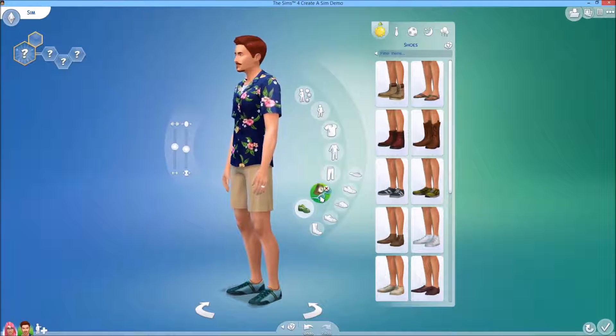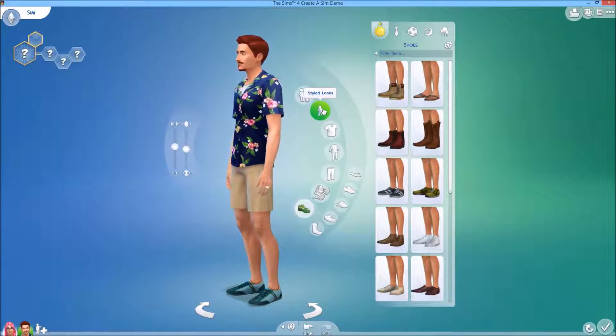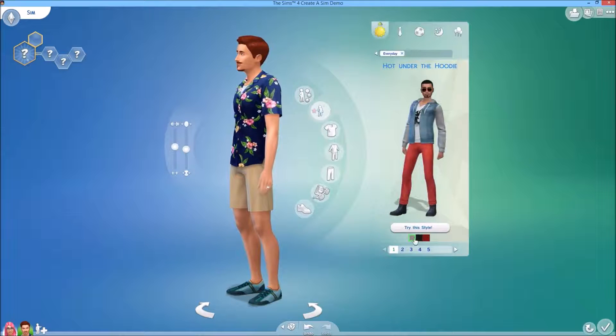I've shown you the accessories, the shoes, the bottoms, full body tops. So let's check out the styles.